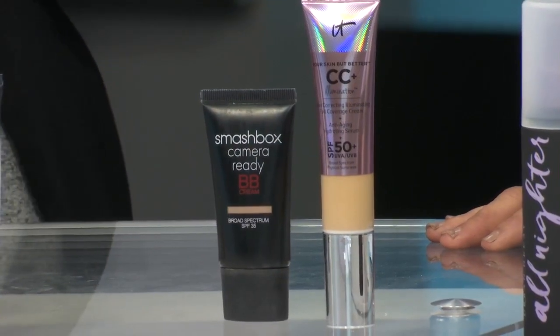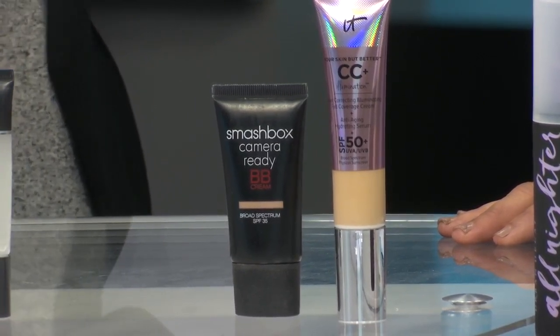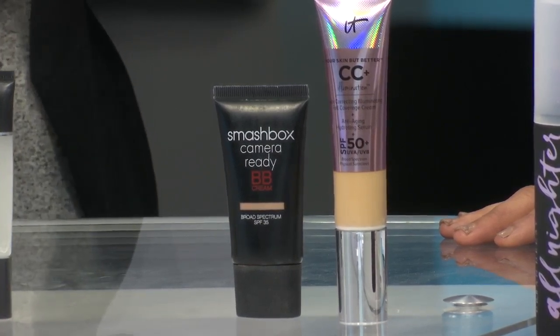We want to lighten up the formula. I love BB and CC creams for this time of year. They carry very high SPFs, which is really important, and they're lighter in texture. They're also packed full of great ingredients. BB and CC — those aren't brands, those are a type of product. BB is more for a beauty balm, which helps with texture; if you have a little breakout or combination skin, it's great for that. CC is color corrective, so it's better for uneven skin tone, melasma, sun damage, that type of thing.